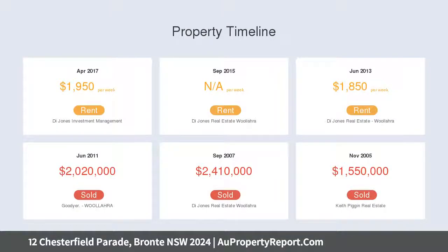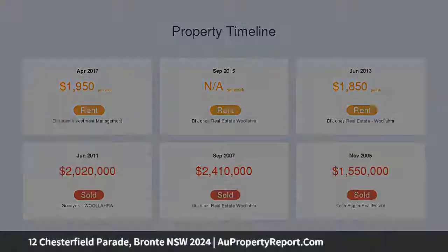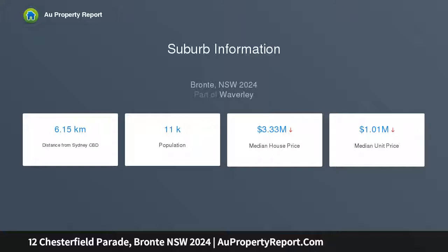It features gracious living and dining rooms, a large modern kitchen and conservatory-style family area flowing to an alfresco dining courtyard, north-facing garden terrace and sun-drenched pool.